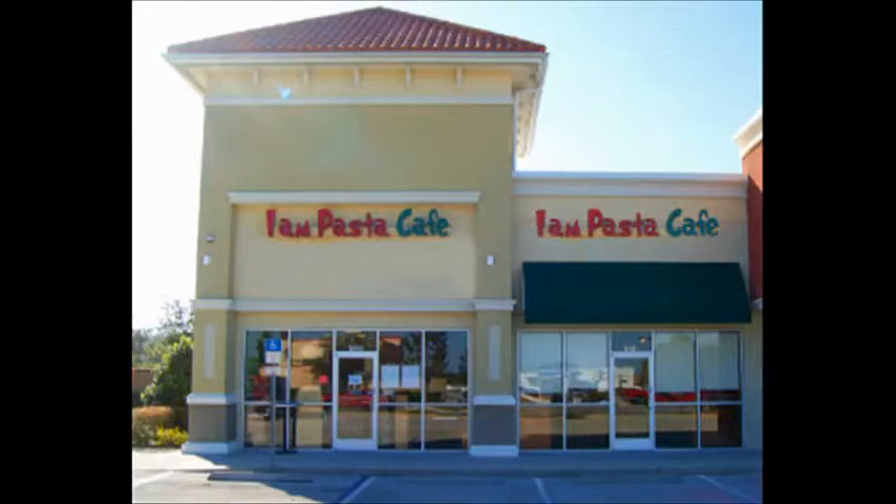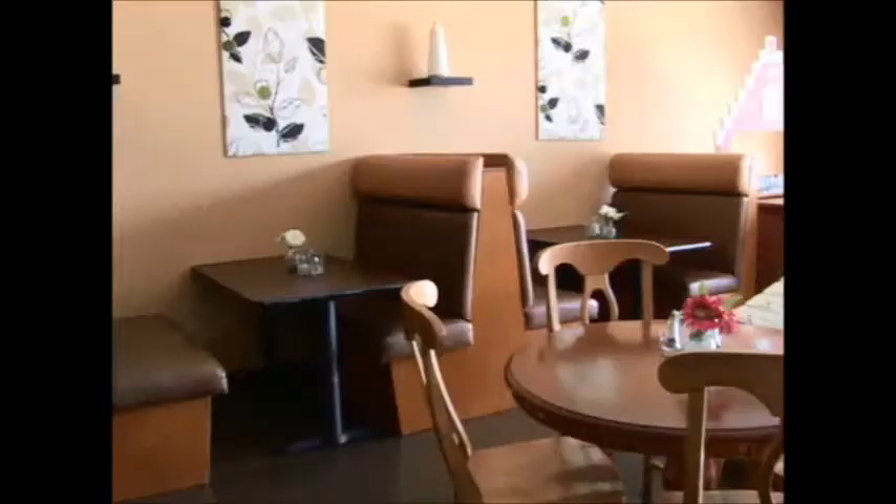That's the I Am Pasta Cafe. Everything's going to be sold — it's got to go. This is an interesting auction because we're going to offer it first as a complete package where you can buy everything there for one bid. Opening bid: $18,000. Or you can bid piecemeal if we don't get the opening bid.